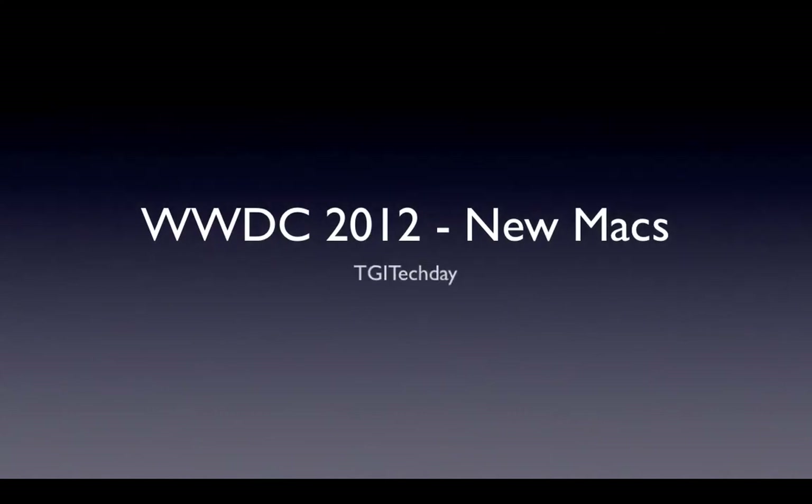What's going on YouTube? Kevin here from TGI Tech Day, bringing you guys an update on WWDC 2012 with the new Macs that Apple just recently released today — that is June 11, 2012. There are five main laptops we're going to talk about today: the two MacBook Airs, the 11-inch and the 13-inch, along with the 13-inch and 15-inch MacBook Pros, and their absolutely spectacular new laptop, the MacBook Pro with the Retina Display.